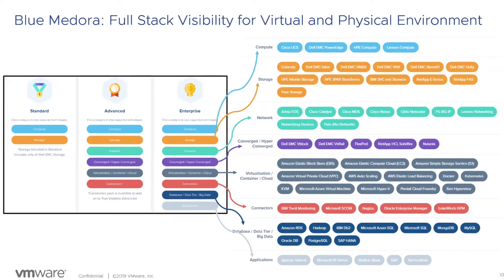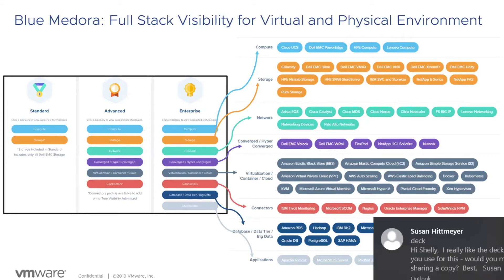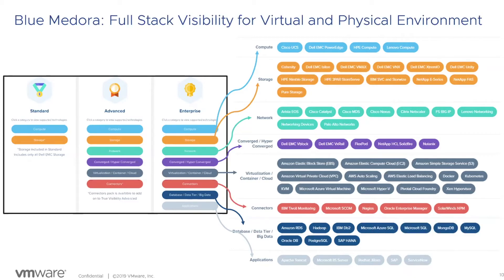Blue Medora leverages APIs, sometimes JDBC or SNMP calls, to pull data back to VRealize Operations. The data analytics perform their magic on it and create relationships - for example, mapping storage platforms to data stores, and compute hardware to ESXi hosts. This lets you know what hardware ESXi hosts are running on, what ESXi hosts and VMs are using in terms of switchgear, and so on.